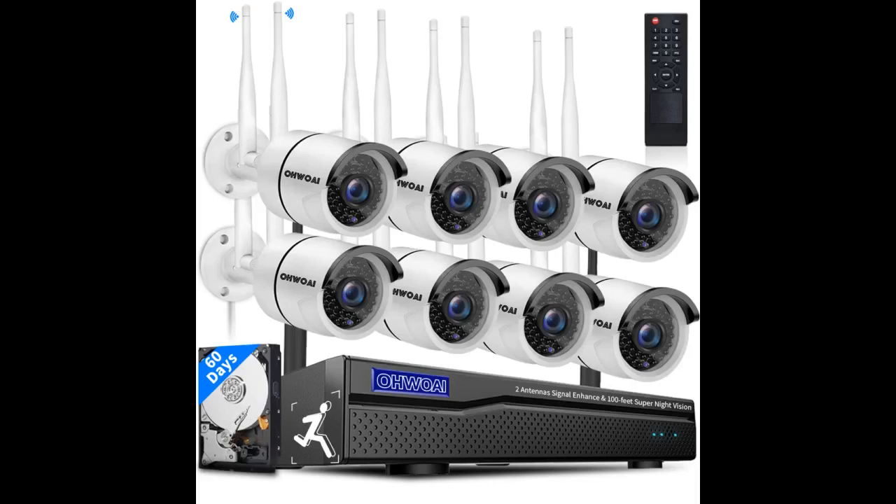I called customer support and they helped me with that. The video quality is outstanding and has many different settings for streaming to change quality levels. Picture quality is great. I highly recommend SafeVant's wired security camera system and applaud their technical support.